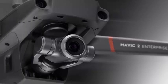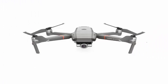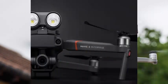The Mavic 2 Enterprise also comes with the latest autonomous and omnidirectional obstacle avoidance technology. It has 31 flight minutes and a maximum speed of 45 miles per hour. In other words, it's a Mavic 2 drone with a new and seemingly unlimited bag of tricks.